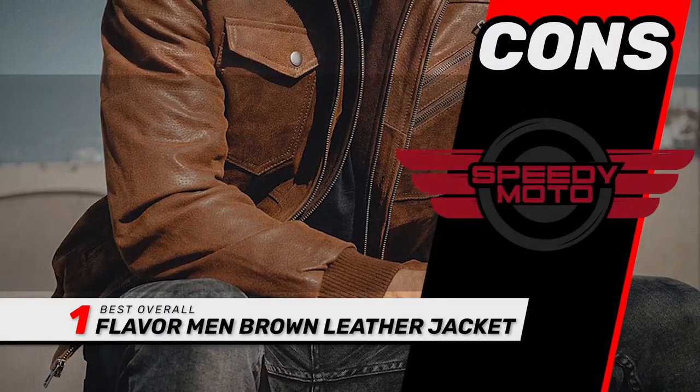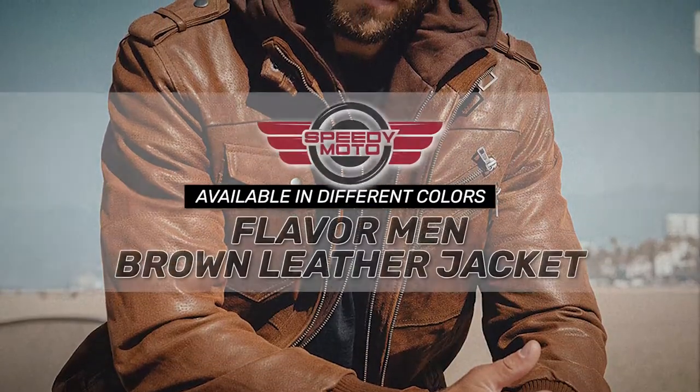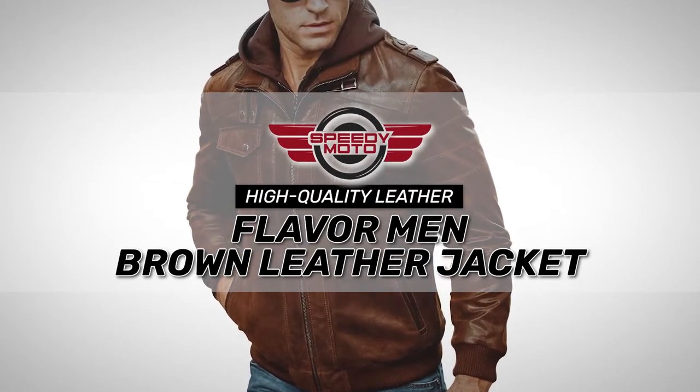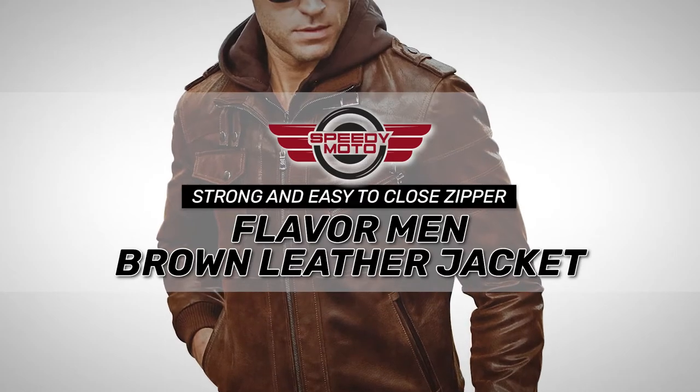However, it's relatively expensive, and some of the zippers don't lead to pockets. Bottom line is, it is available in different colors for versatility, it's made from high-quality leather to last longer, and it comes with a strong and easy-to-close zipper for easy fit.